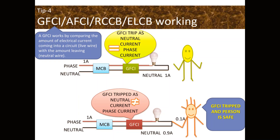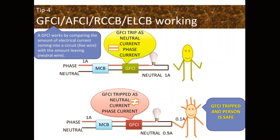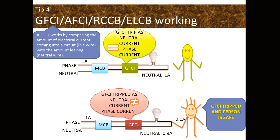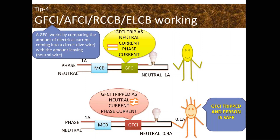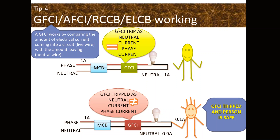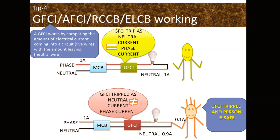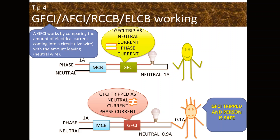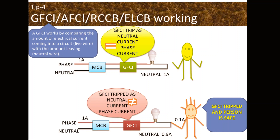A GFCI works by comparing the amount of electrical current coming into a circuit on the live wire with the amount leaving on the neutral wire. If neutral current equals phase current — for example, 1 ampere going in and 1 ampere returning — the circuit is normal and the GFCI will not trip. If 1 ampere goes into the load but only 0.9 ampere returns, then 0.1 ampere is going through a person, so the GFCI will trip the circuit and the person is safe. The GFCI can detect as little as 0.005 ampere leak and shut down a circuit within 0.025 seconds.